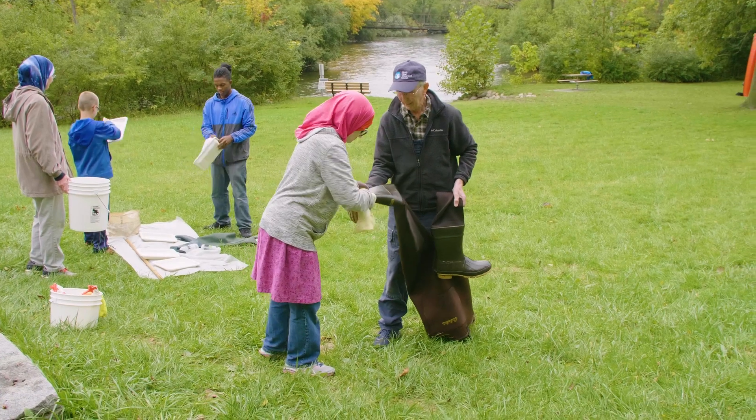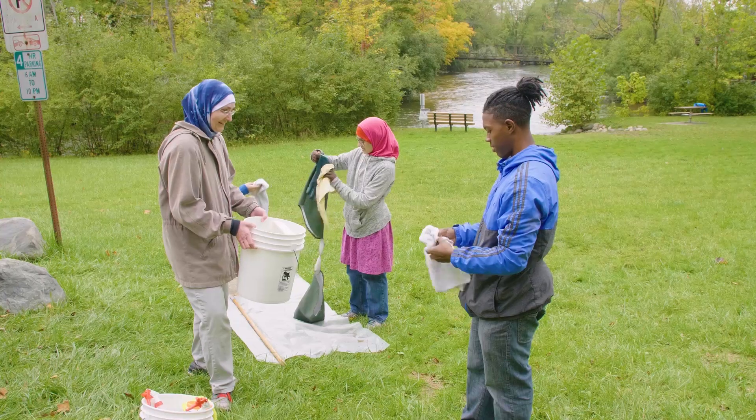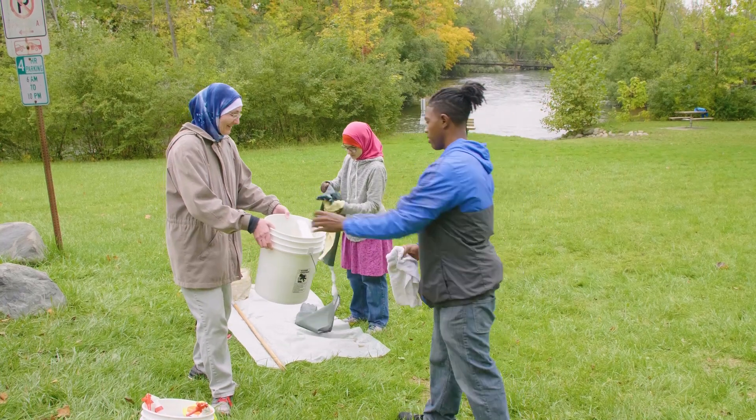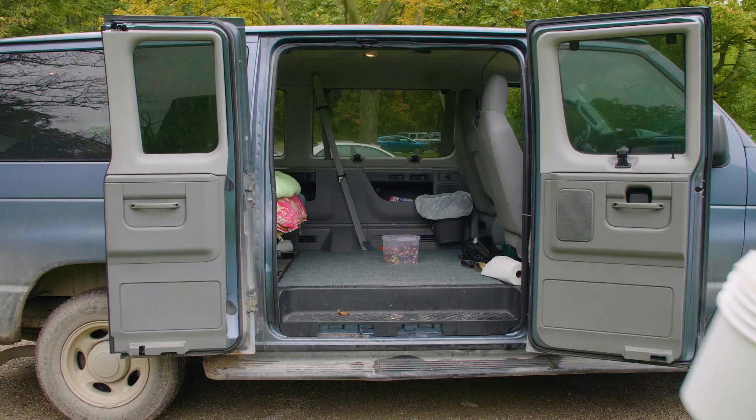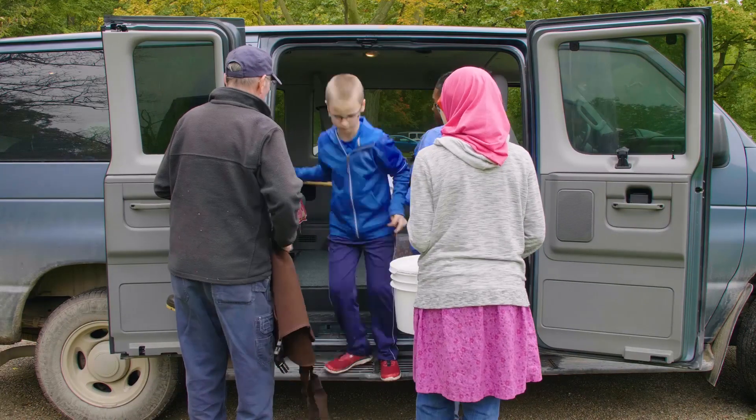Spray down your gear again with tap water to get the bleach off. Then towel off and air dry your equipment before using it again in another water body. It may need two to five days of drying time, depending on the type of invasive species you encounter. Then load up your gear and you're good to go.